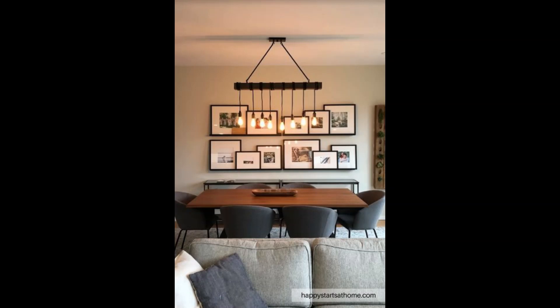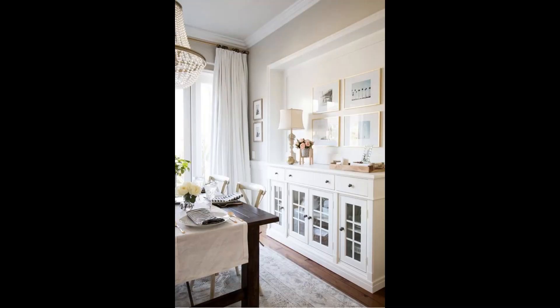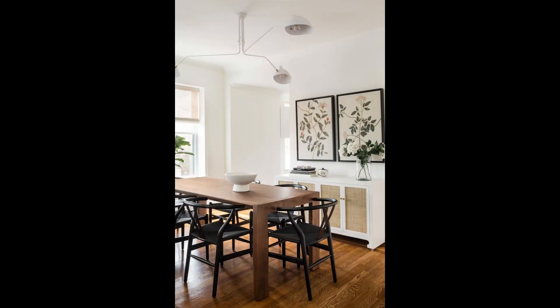Welcome back to our channel. Today we are diving into the wonderful world of dining table decor. Whether you are hosting a special occasion or simply want to spruce up your dining area, we have got you covered with the latest trends and fabulous ideas. So let's get started.